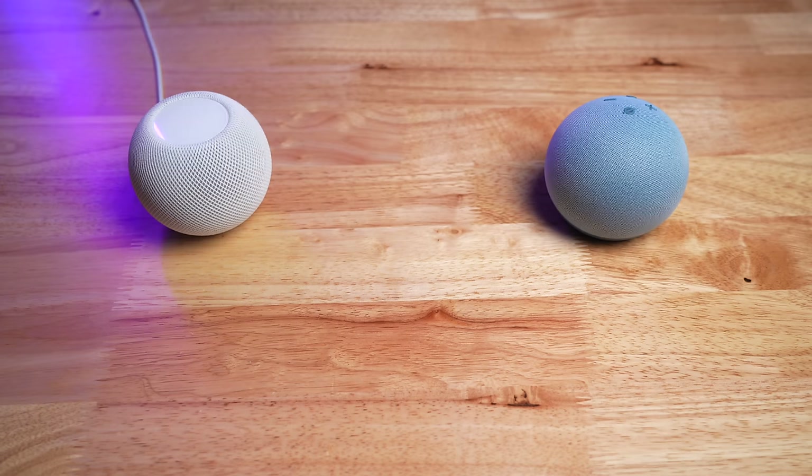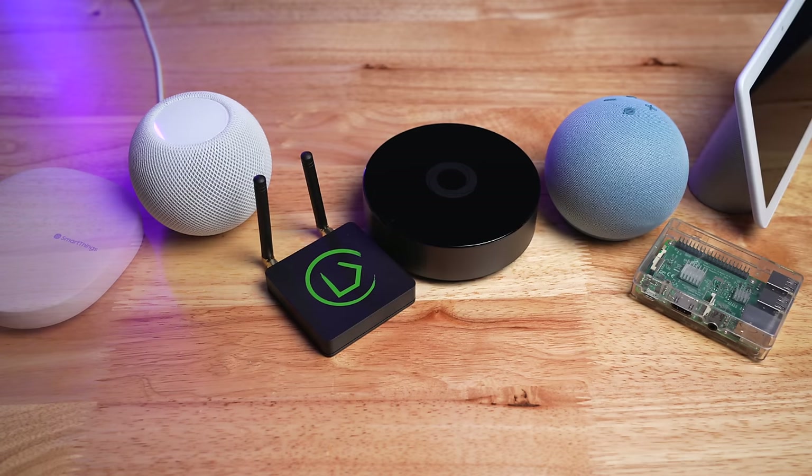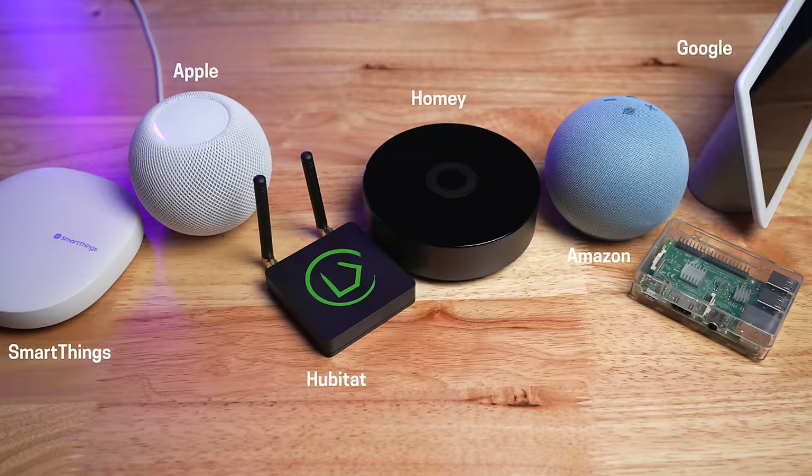What's the best smart home system money can buy? It's taken me about five years to figure out, but I think I'm there. Now I can finally answer the most asked question I get: what smart home system should I use? Because there's a lot to choose from.